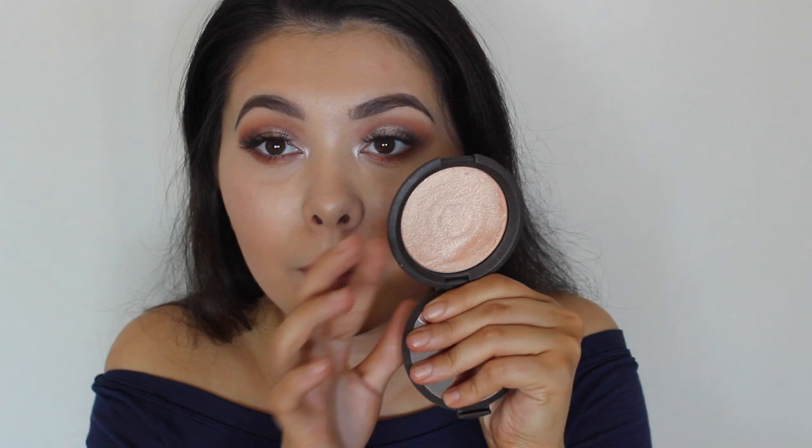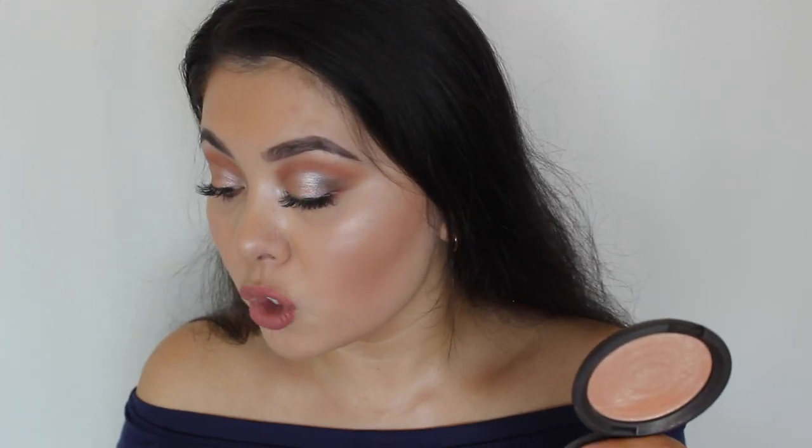For highlighter, I can't go past Champagne Pop — it's amazing. You can see the rings on the pan; I'm going to be hitting pan soon. It's what I have on my cheeks right now. Also, this was the first time I ever did a cut crease — please tell me if I did it right! Constructive criticism welcome.